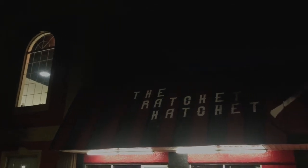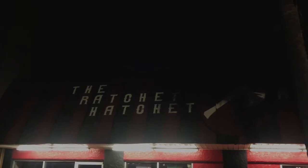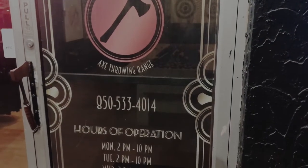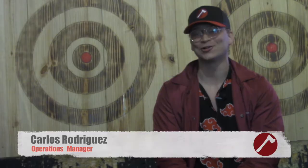The Ratchet Hatchet is located in downtown Fort Walton Beach, 304 Perry Avenue. We're open Monday and Tuesday 2 to 10, Wednesday and Thursday 2 to 12, Friday and Saturday 2 to 2, and then we open up at noon on Sunday and close at 10.